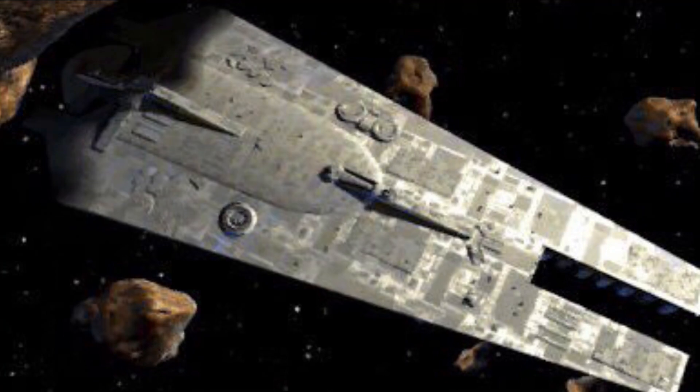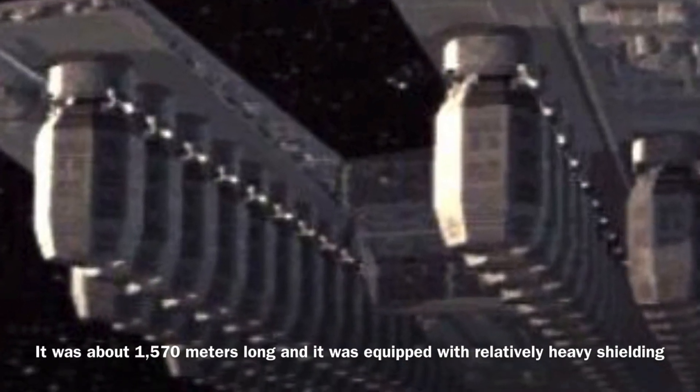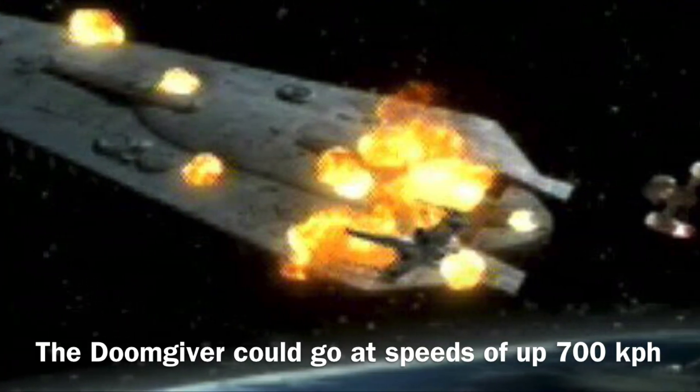Now to the stats: the Doomgiver was about 1,570 meters long and was equipped with relatively heavy shielding. The vessel could go at speeds of up to 700 kilometers per hour, and it was equipped with a hyperdrive, though the sources fail to specify its class.